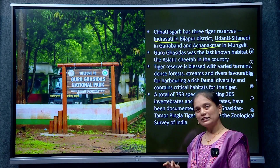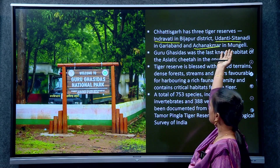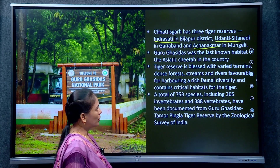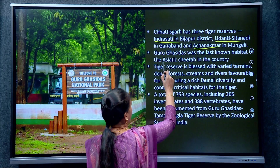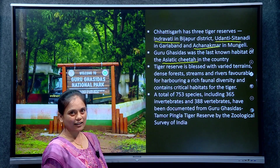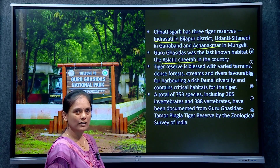Just reading for recall: Indravathi, Udanti Sitanadi, and Achanakmar are the other three tiger reserves in Chhattisgarh. Importantly, Guru Ghasidas National Park is the last known habitat of the Asiatic cheetah in the country — the Asiatic cheetah is extinct in India, unlike the African cheetah.